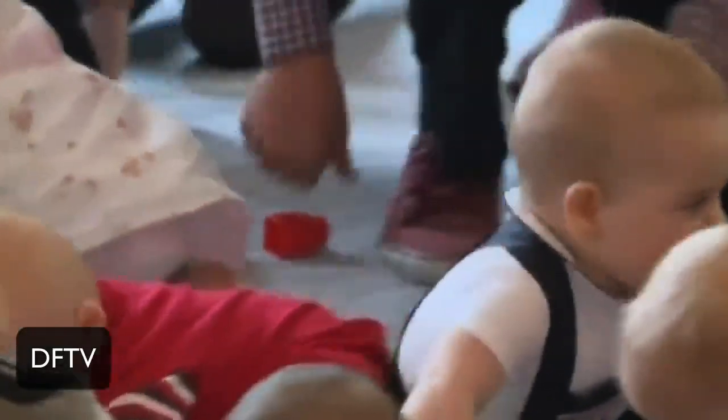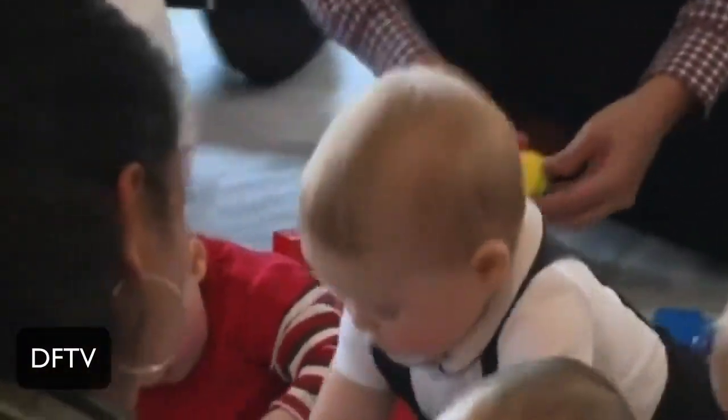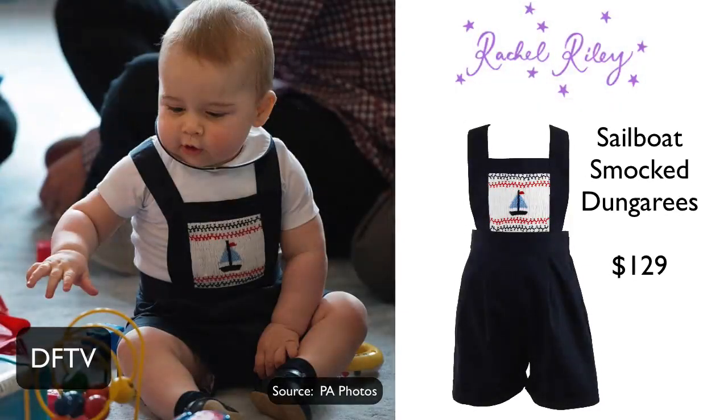As a kids' fashion lover, I've been keeping my eyes on what designer baby clothes Prince George is wearing. So I was really excited to see him wearing one of my favorite UK brands, Rachel Riley. I'm a huge fan and have had the pleasure of interviewing Rachel twice at the ENK trade show in New York.